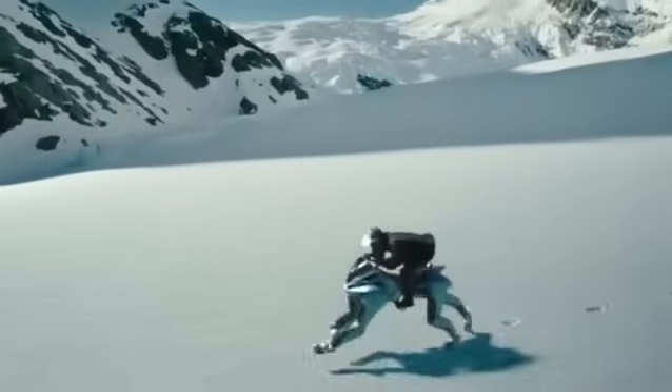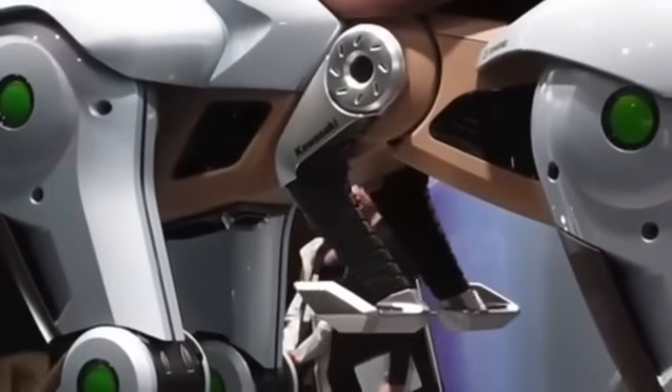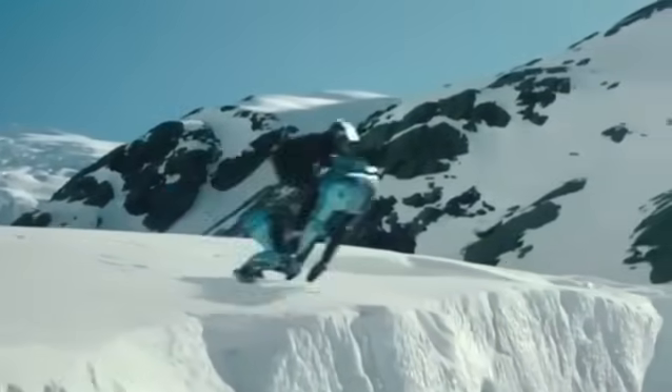Simply lean your body or move the handlebars, and the Corleo obeys like a real horse. Pressure sensors interpret these movements, transforming body balance into steering commands.